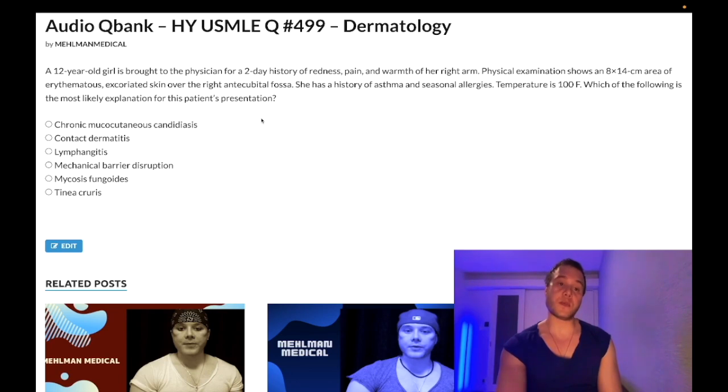You would give oral dicloxacillin for this, for the Step 2 assessment — oral dicloxacillin or oral cephalexin. If you just have simple impetigo, you can give topical mupirocin. If you have eczema herpeticum — HSV1 and HSV2 can also superimpose on eczema — that would be treated with acyclovir. That's mechanical barrier disruption.